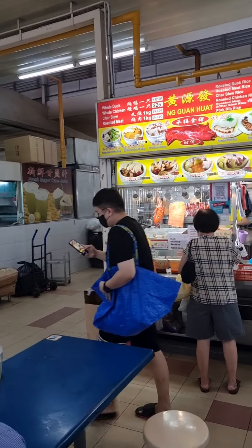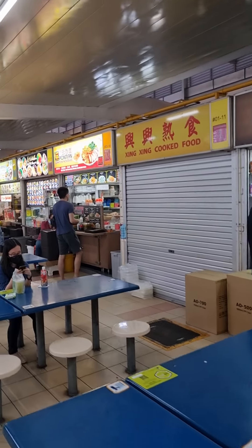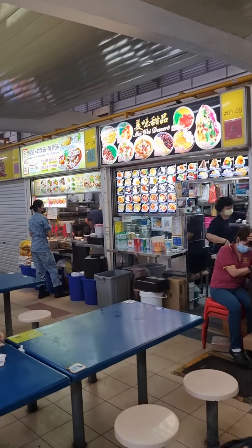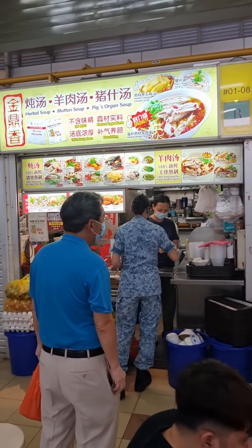Oh, the sugar cane juice — additional sugar cane juice for one pound. Tommy's favorite store — he likes the pork trotter, which is very, very nice.